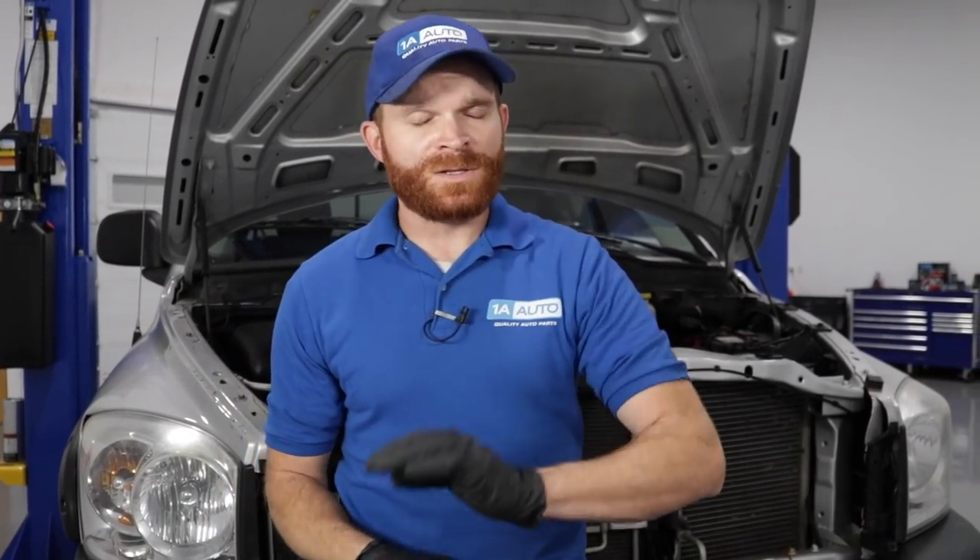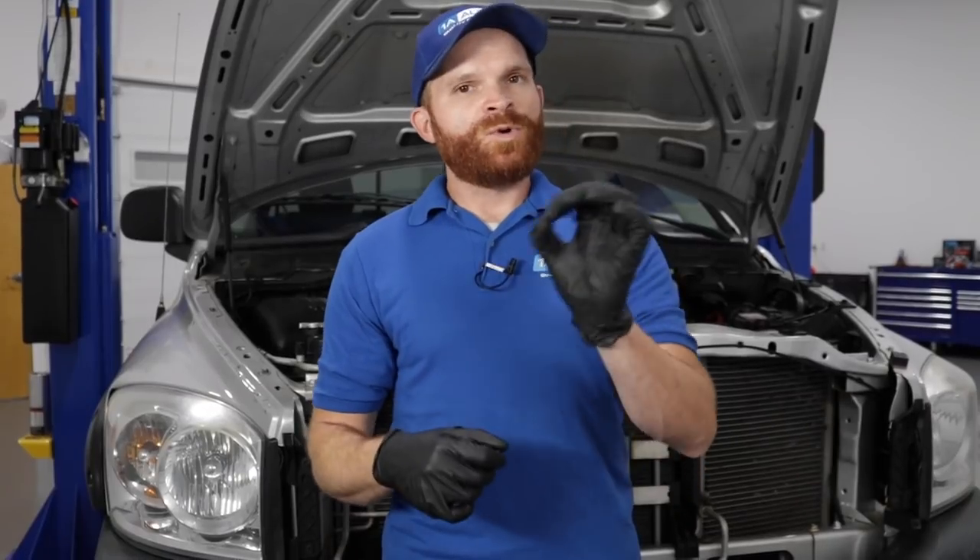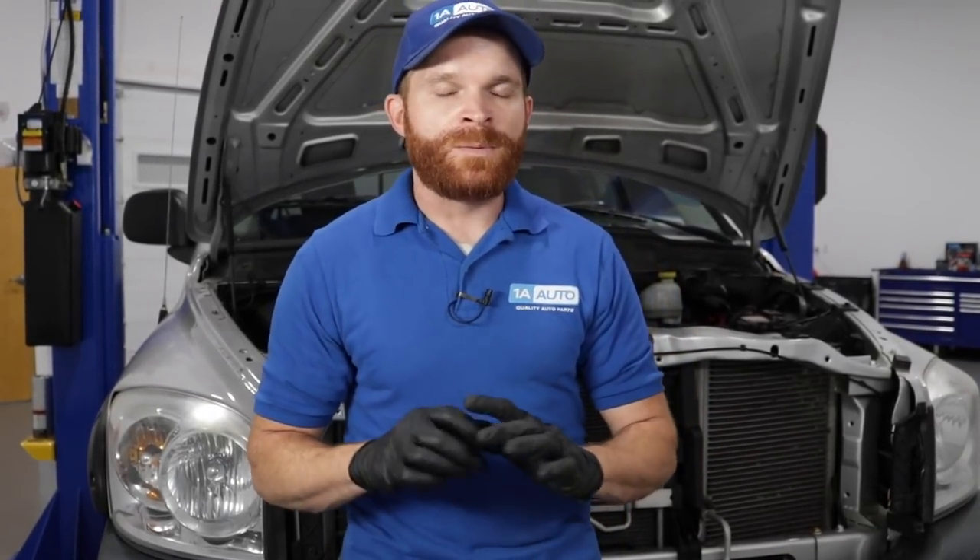If your power steering fluid overheats, it's going to eventually lose its lubricity. Essentially when that happens, your fluid's going to become discolored and might even start to smell a little bit funny, almost like transmission fluid. Another difference though would be you might actually start getting a whine noise coming from your power steering pump, which of course means it's hurting and it needs a little bit of help.